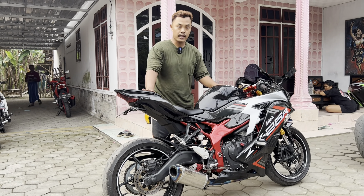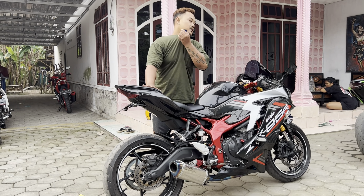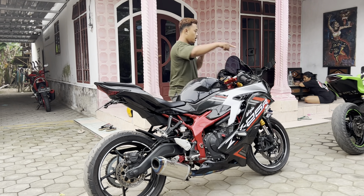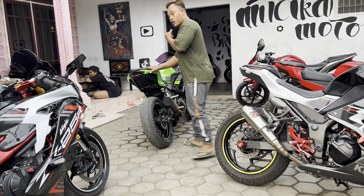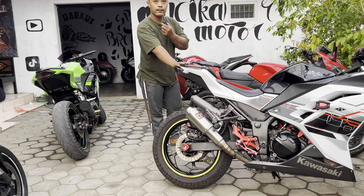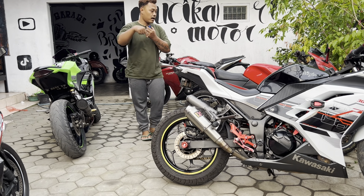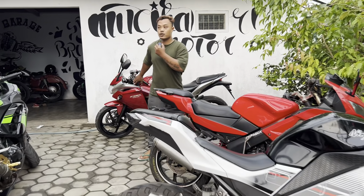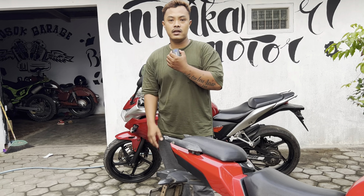Kurang lebih seperti itu penampakannya kalau lihat, aku gemuk ya, jadi penampakannya kurang lebih seperti itu. Terima kasih yang sudah nonton video ini. Kalau kalian minat dengan motor-motor yang ini juga, ini masih ready. 2013 ini masih ready, ABS masih ready, harga nggak sampai 30 jutaan, ada postingannya di bawah. Ini yang 4.500.000 sudah laku, dan ini proses mau di-DP.